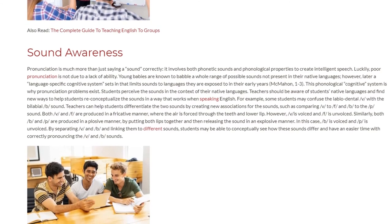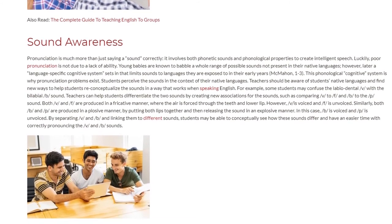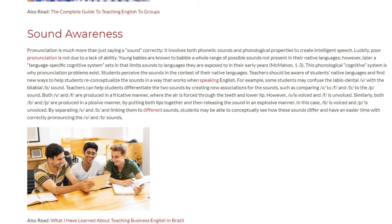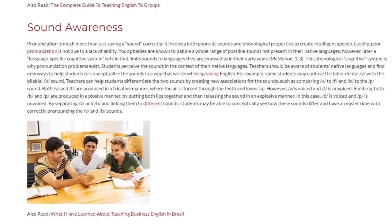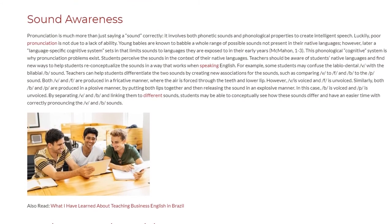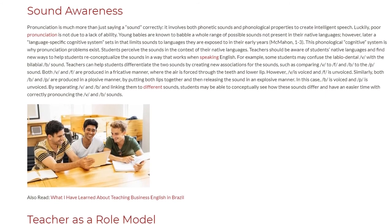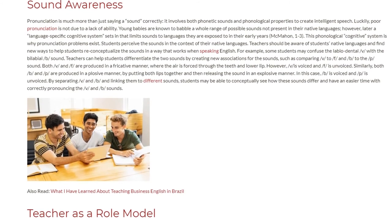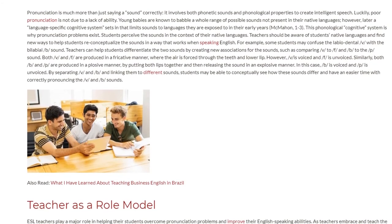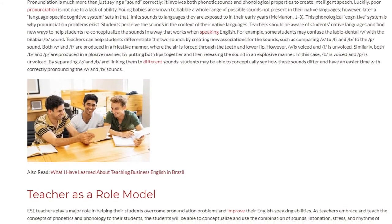Teachers should be aware of students' native languages and find new ways to help students reconceptualize the sounds in a way that works when speaking English. For example, some students may confuse the labiodental /v/ sound with the bilabial /b/ sound. Teachers can help students differentiate the two sounds by creating new associations for the sounds, such as comparing /v/ to /f/ and /b/ to the /p/ sound.